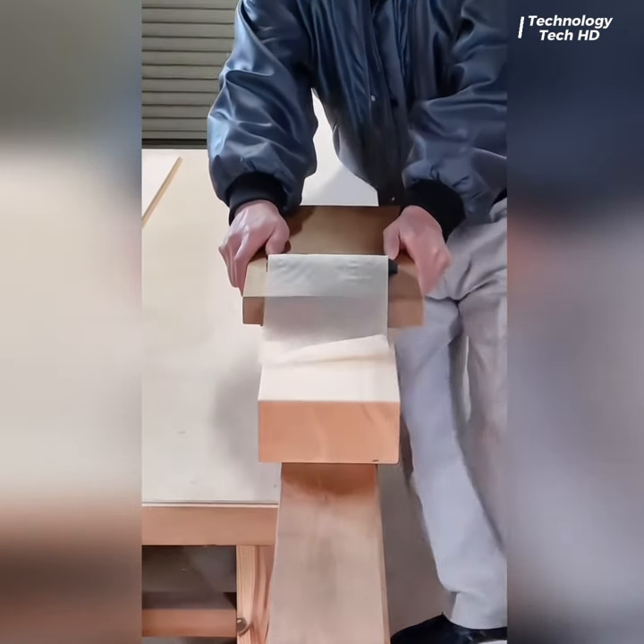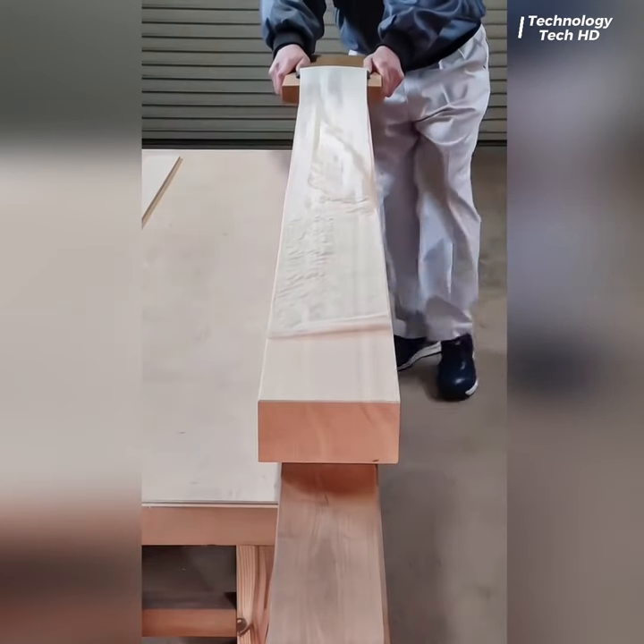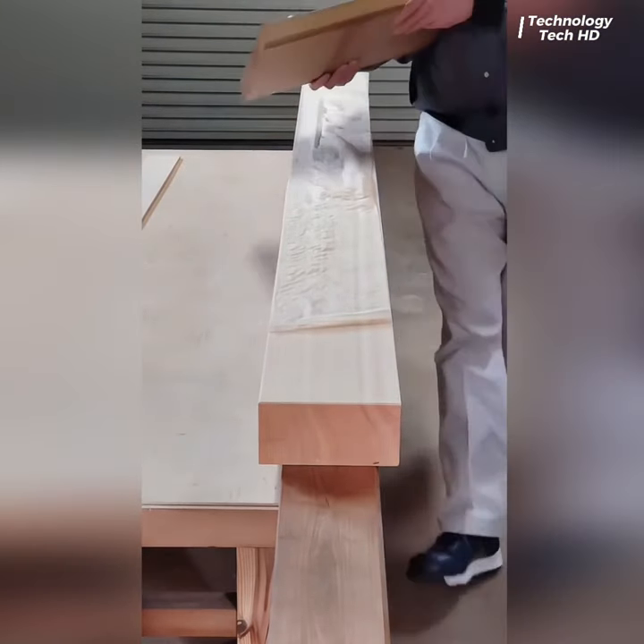This tool seamlessly merges traditional craftsmanship with modern functionality, offering wood enthusiasts a seamless experience and creating thin, delicate cuts with accuracy.